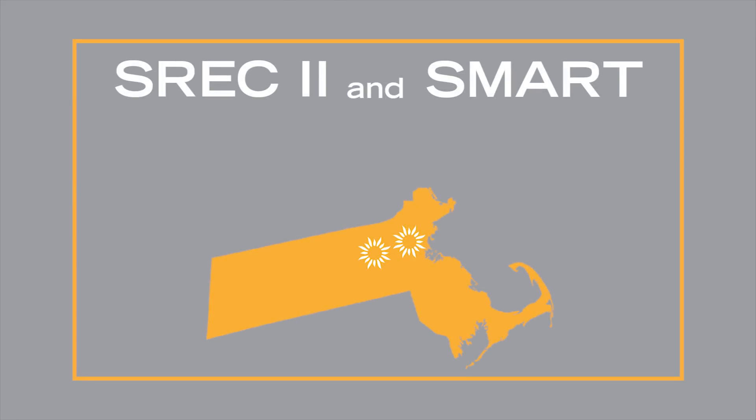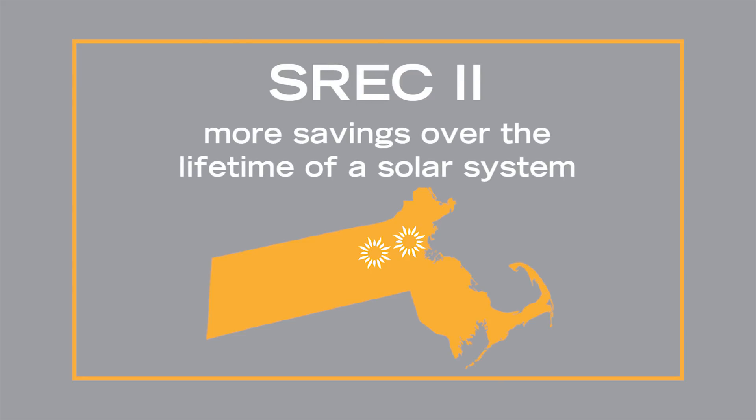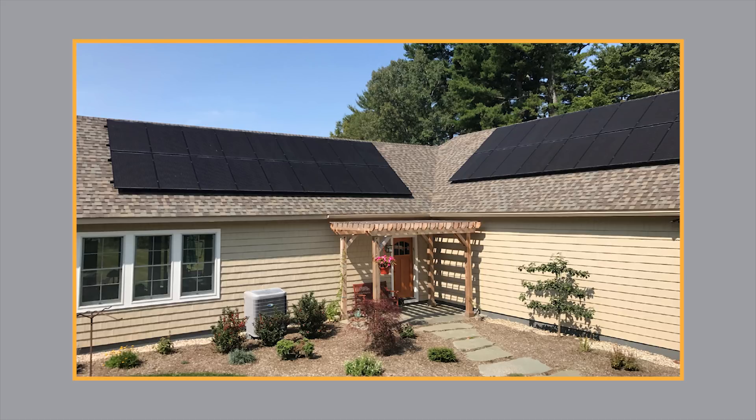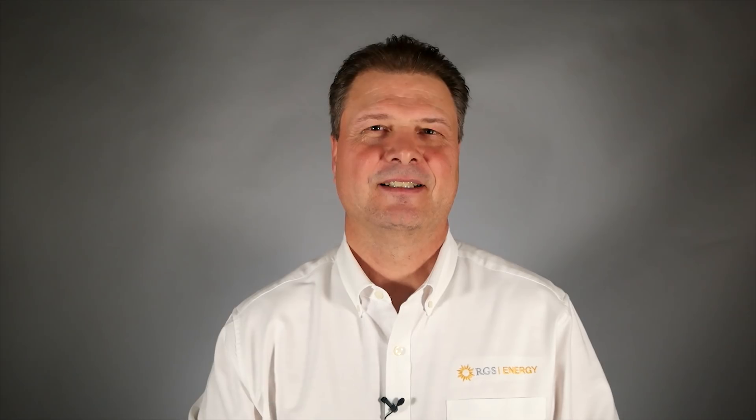Both programs incentivize Massachusetts residents to go solar, but the SREC-2 program offers more savings over the lifetime of a solar system. In order to take advantage of the SREC-2 program, your solar system must be installed and operational by March of 2018. Don't wait — sign up this month to ensure you receive the full benefits of the SREC-2 program. The sooner you sign, the more you'll save.